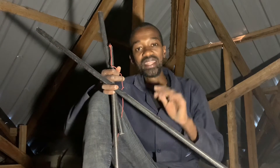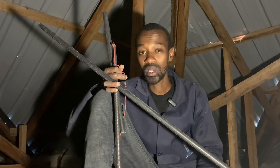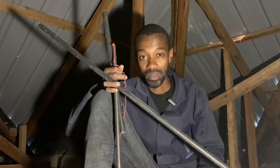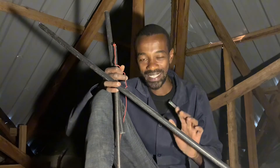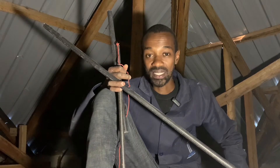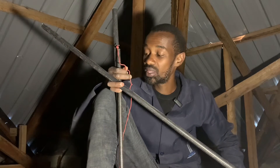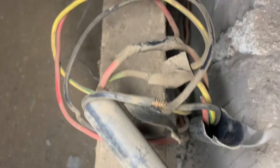Now the answer is this. In the ceiling, there are very high temperatures, and this is a place where normally rodents will find a safe haven for themselves to play around and also populate. Whenever these rodents come in contact with these cables, they tend to eat up the insulation.